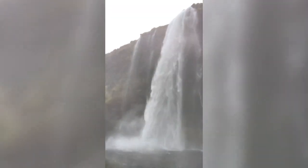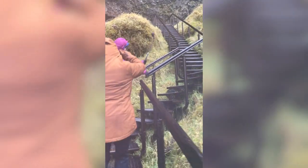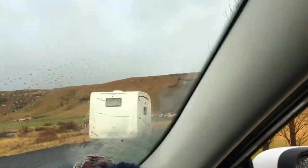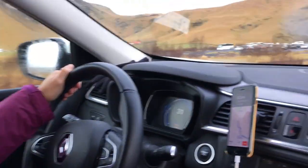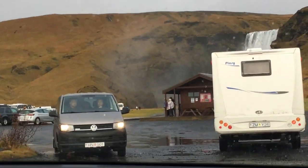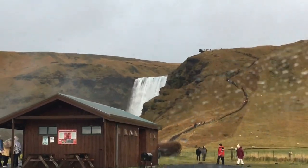On day five, we went to Seljalandsfoss. Next, we went to Skógafoss Waterfalls. It is a tall and powerful waterfall, simply amazing in its magnitude — you can see it up close. This waterfall was a filming location for the movie Thor: The Dark World, The Secret Life of Walter Mitty, and the TV series Vikings.